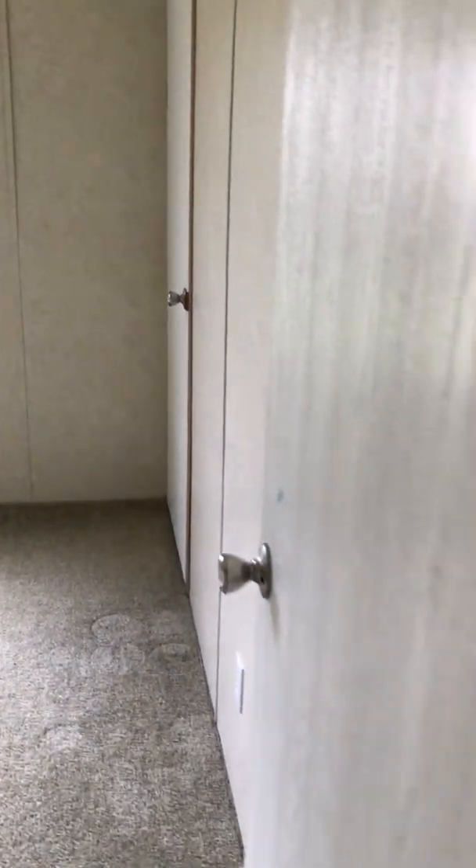There's a deep closet here. And here's a bathroom — that's a dark bathroom, you can't even see it because it's very dark.